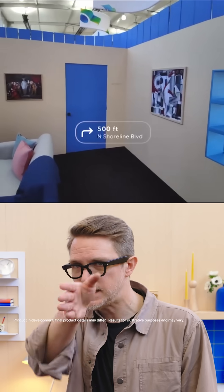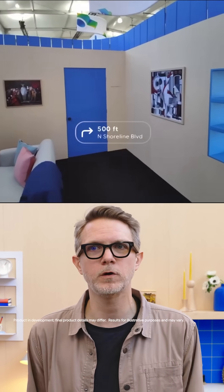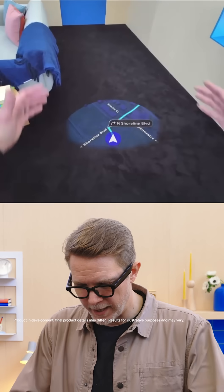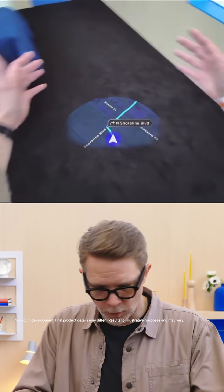Another thing that's really great about a display is it works with Google Maps, so I can see my turn-by-turn directions when I'm looking up. But if I want to orient myself in the world, I could just look down and I see this neat little floating Google Maps that lets me orient myself.